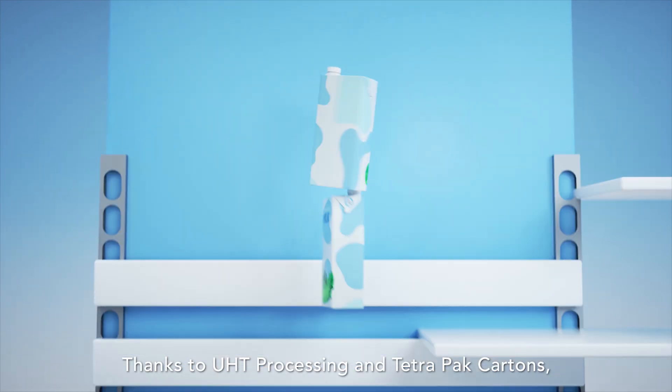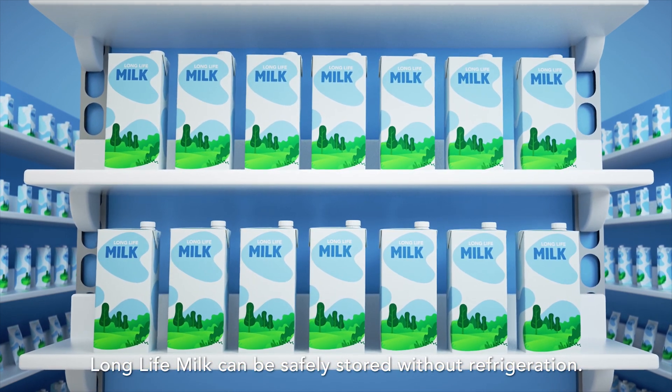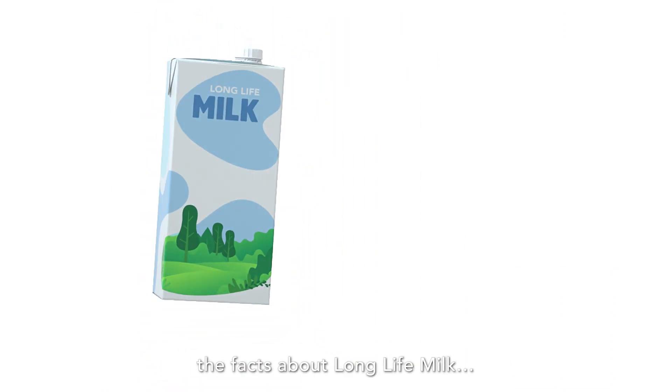Thanks to UHT processing and Tetra Pak cartons, Long Life Milk can be safely stored without refrigeration. So, there you have it — the facts about Long Life Milk. Enjoy Long Life Milk for lifelong goodness.